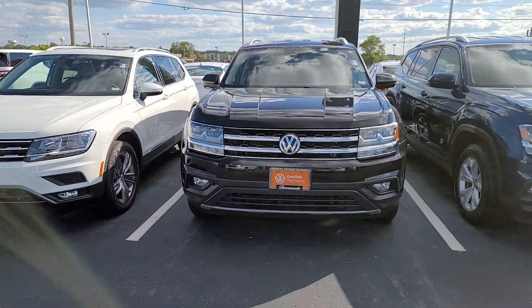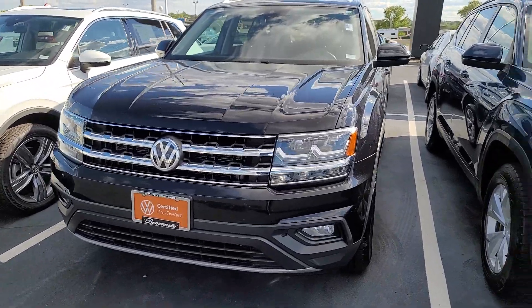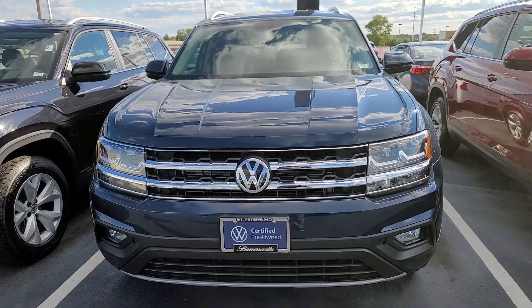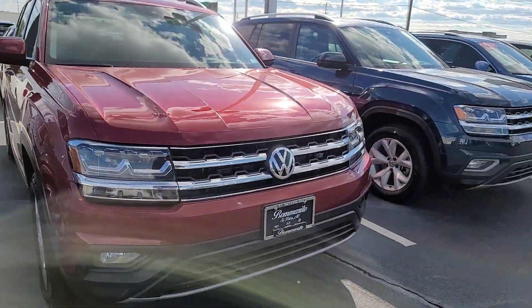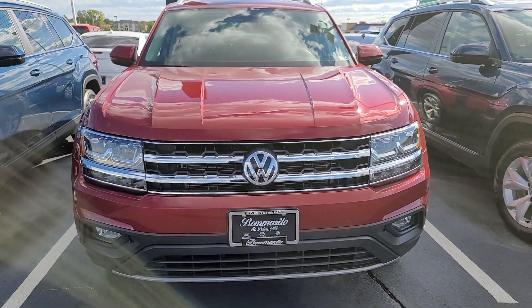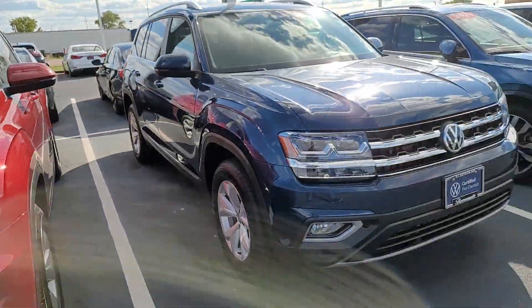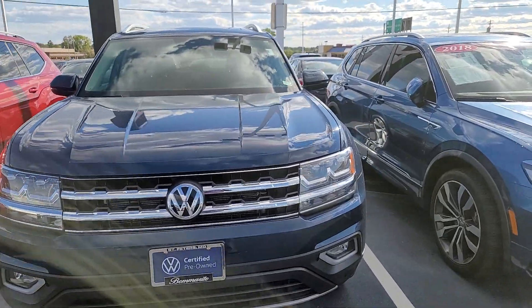This is a 2019 Volkswagen Atlas SE with Tech V6. This is a 2018 Volkswagen Atlas SE with a V6 and all-wheel drive. This is a 2018 Volkswagen Atlas SE with Technology, and then this one is a 2018 Volkswagen Atlas SE 4Motion.